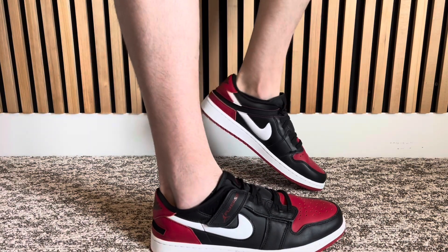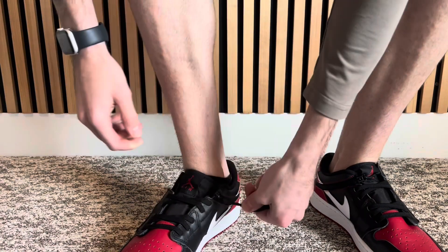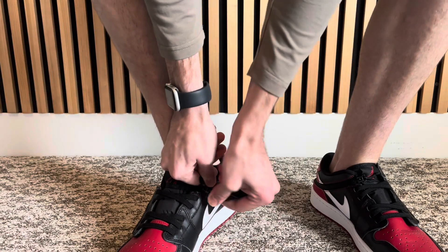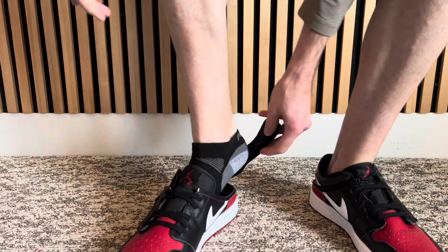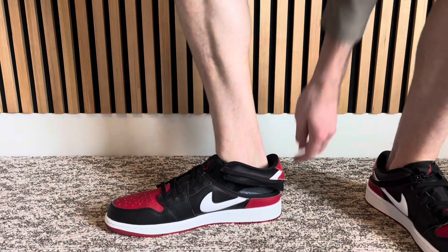Because of this quirky design, the shoe hasn't sold very well, so I was able to pick it up for like 45 bucks. If you know anything about Air Jordan 1s, they're expensive — nice shoes, they look good, but they cost a lot. So I was able to get what I think was a relatively good deal.